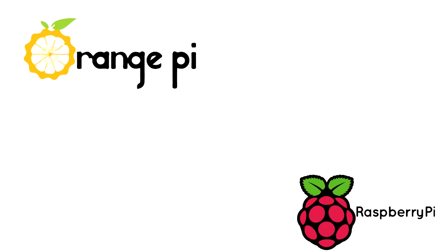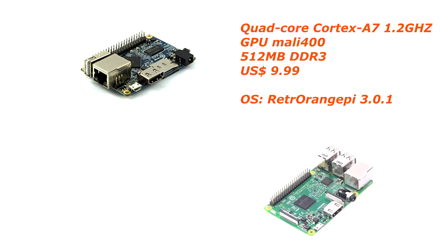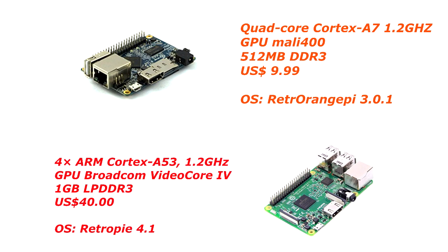Welcome to another video. Today we are testing the Orange Pi 1 against the Raspberry Pi 3. Let's test the $10 Pi against the $40 Pi.